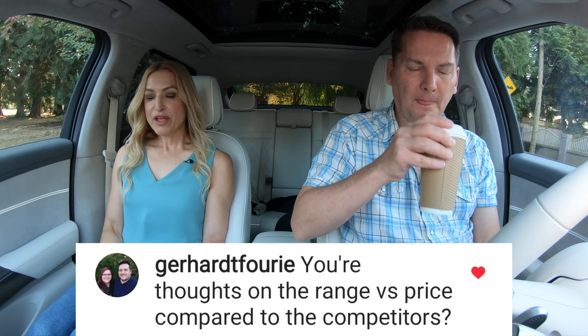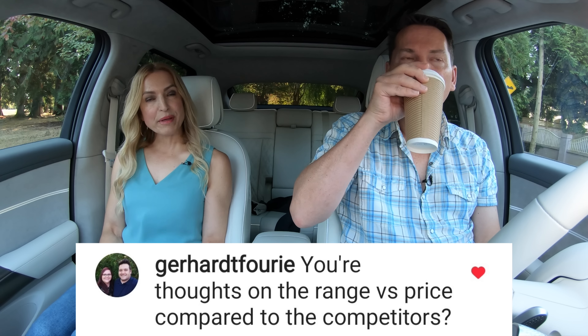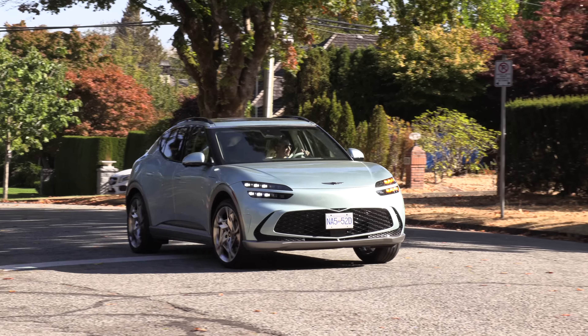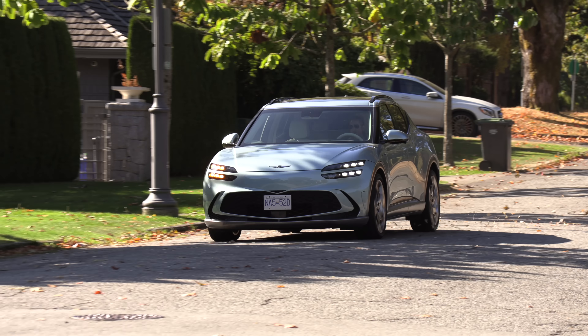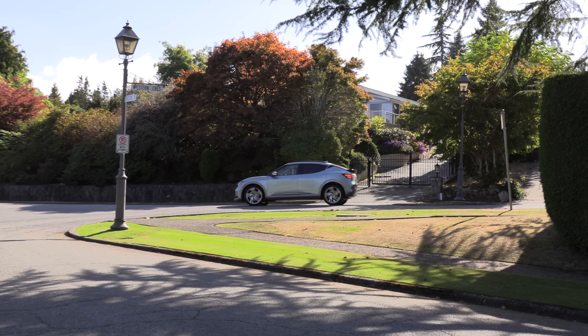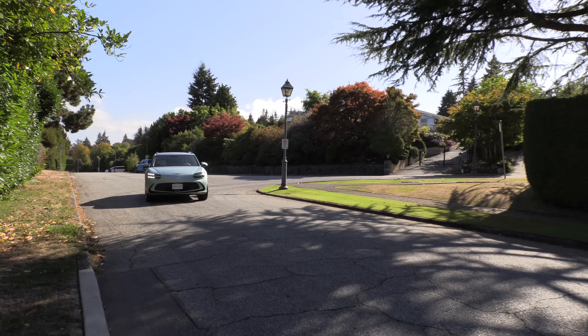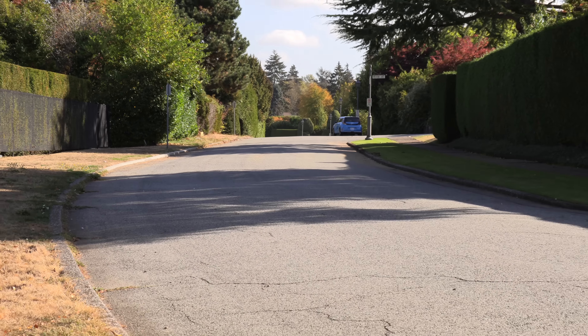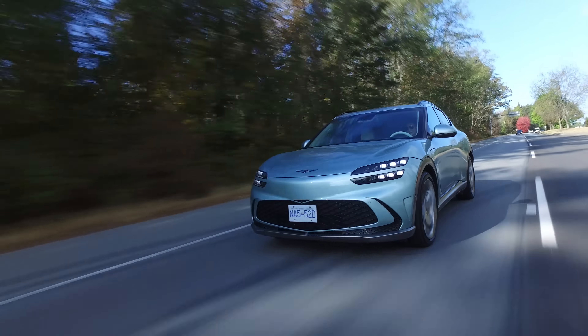On range versus price compared to competitors: this has up to 339 kilometers and 248 miles of range, which is enough but does fall short of the Ioniq 5 and EV6 — both offer more range at a lower price point. But this is a luxury electric vehicle, and just like a luxury gasoline car, you pay more for features and performance while giving some things up — in this case, range on some models.